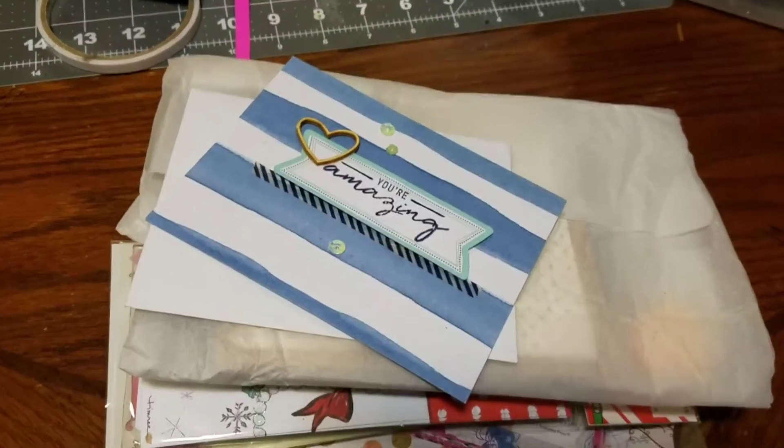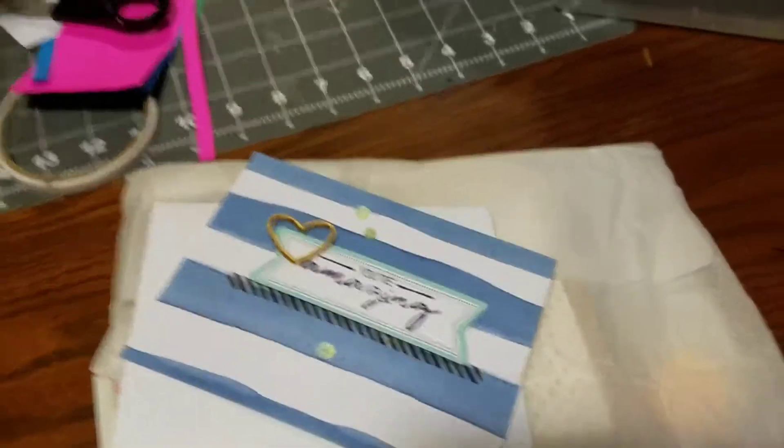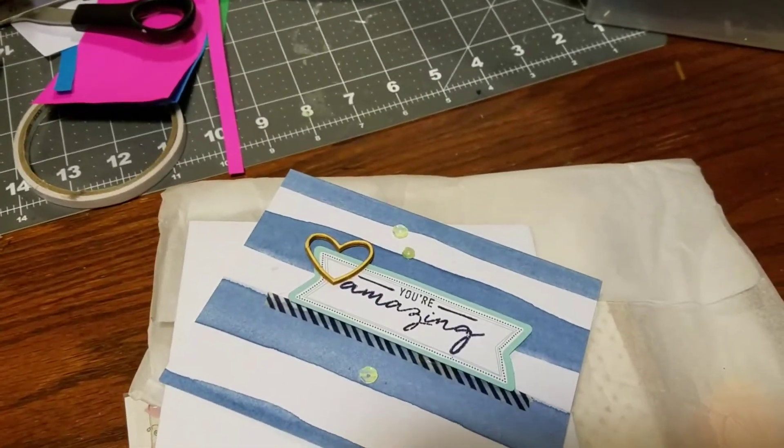Hi everyone, it's Mary Olmos — I'm sorry, Mary Seidel. I can't believe I've been married over a year and I still say Olmos.